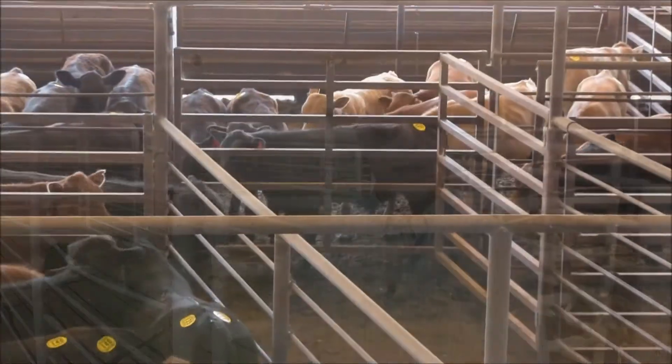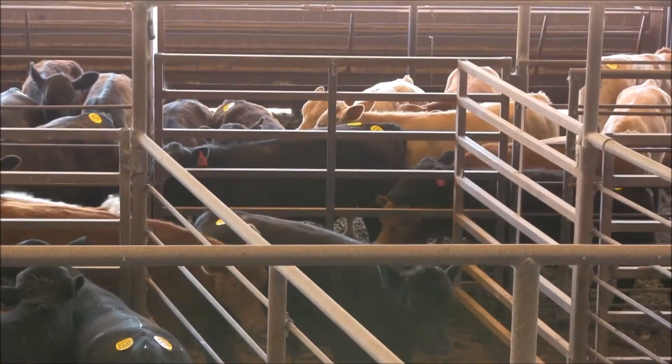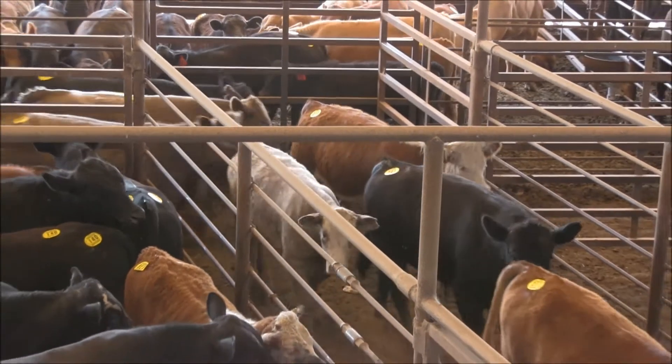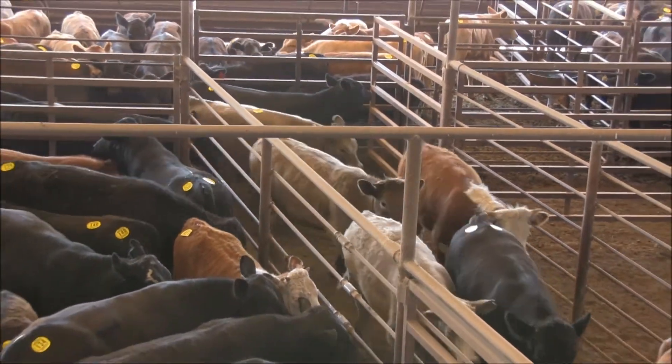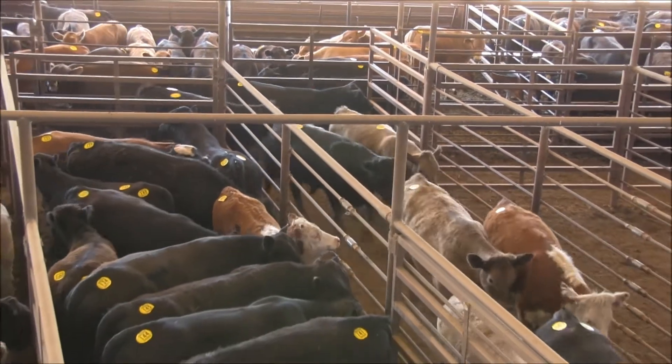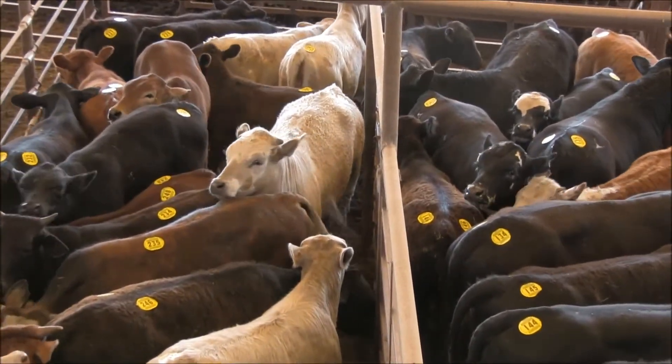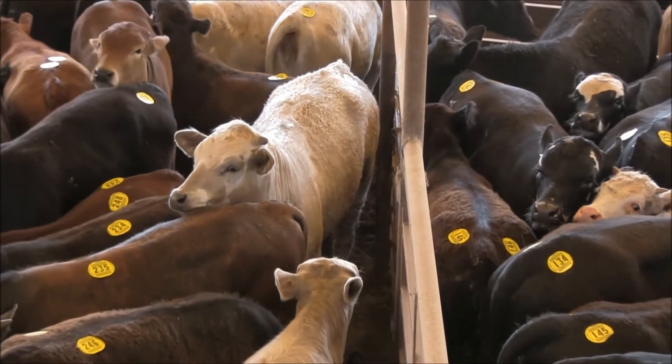The stocker industry may have the greatest economic impact from BVD-PI animals. In the stocker industry we gather young calves from multiple different origins. We bring them together after a tremendous amount of stress from going through the auction market system, and if we have any infectious disease in that group of commingled cattle, such as a BVD-PI animal, it can have huge sickness effects, mortality effects, as well as performance effects.